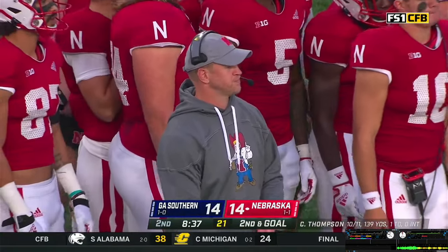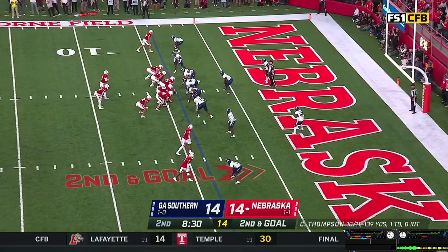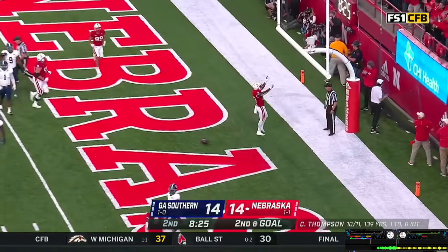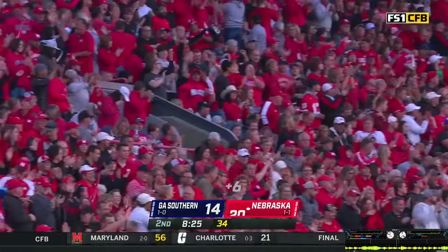64 degrees at game time. Two wide outs to the nearside, one at the far side — it's Martin. Thompson claps the hands, looks over the Golden Eagle defense. Gives it off to Anthony Grant — he's in there. Touchdown! Off the right side as he cut back. Great blocking on the right edge by Ben Hart and Lotoski. The Huskers are first on top of the night.